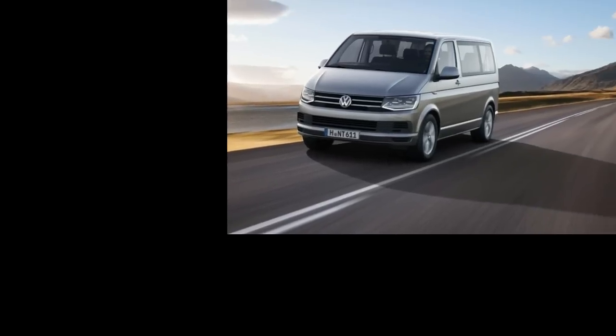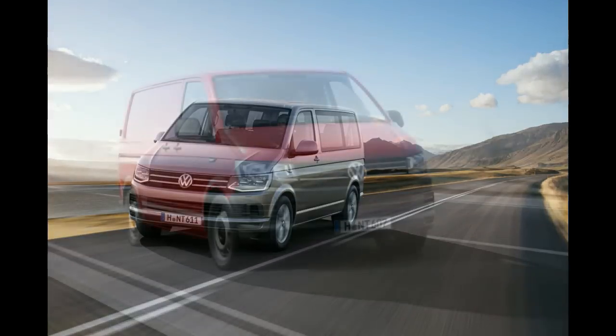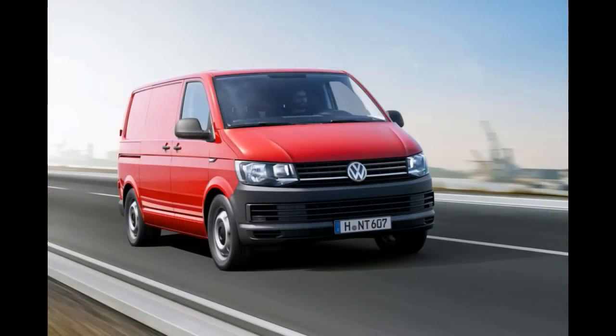The Germans from Wolfsburg have officially presented the all-new 6th-generation transporter family. The presentation was organized in Amsterdam, and we got to see many possible configurations, from the premium Multivan to the basic T6 transporter commercial van.